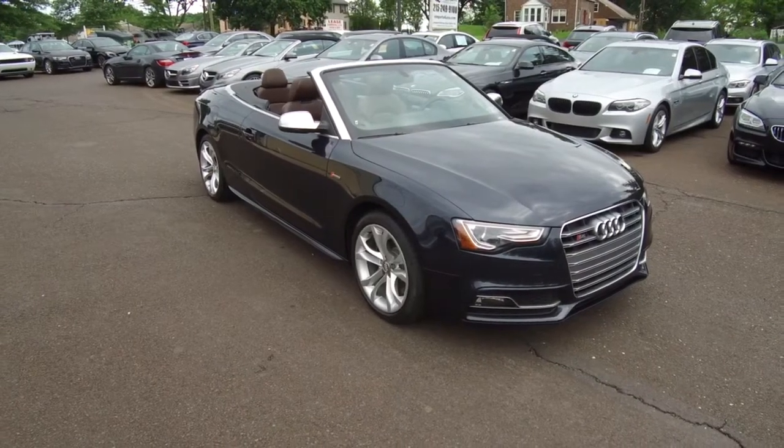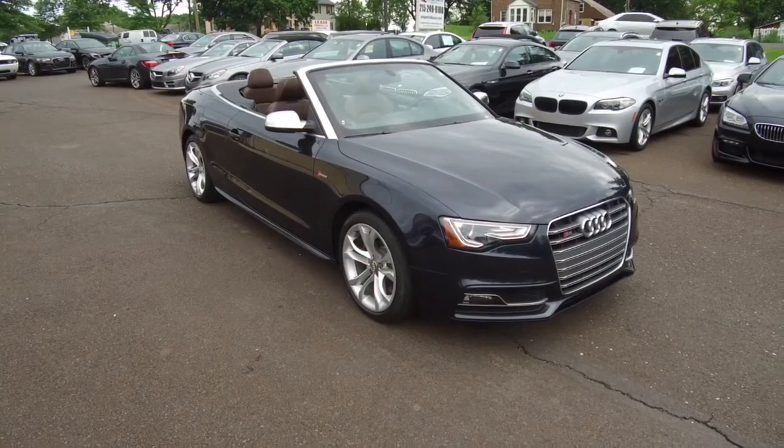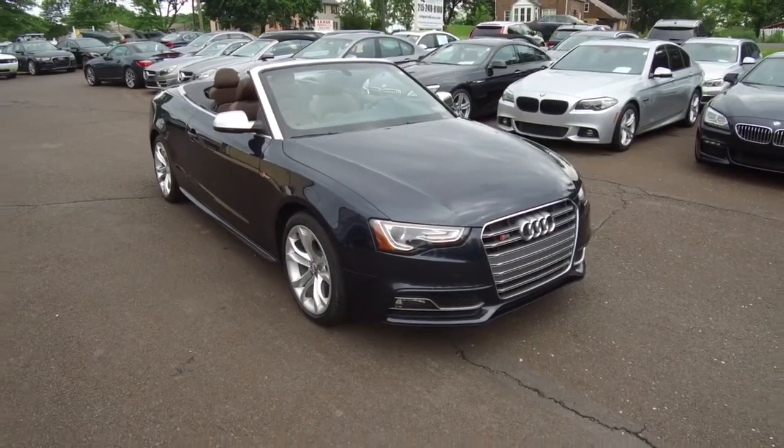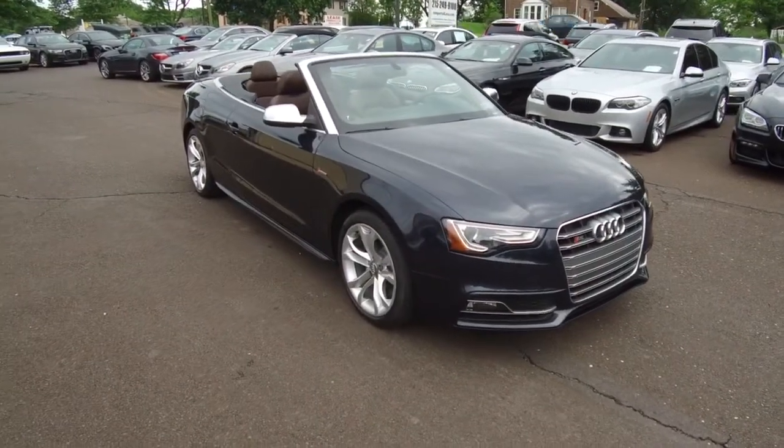Hi, we're here today at E-Imports4Less filming a short video about a vehicle that we just got in. This vehicle became available for sale within the last couple of days. This is a 2015 Audi S5 Cabriolet — a Quattro, all-wheel drive model.